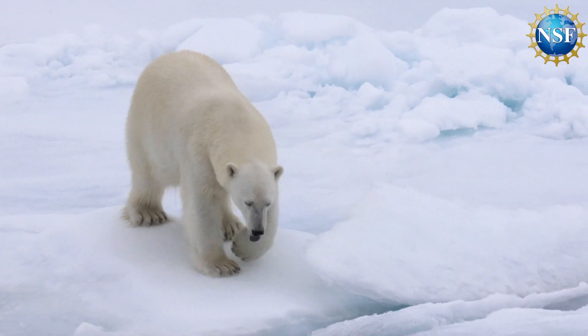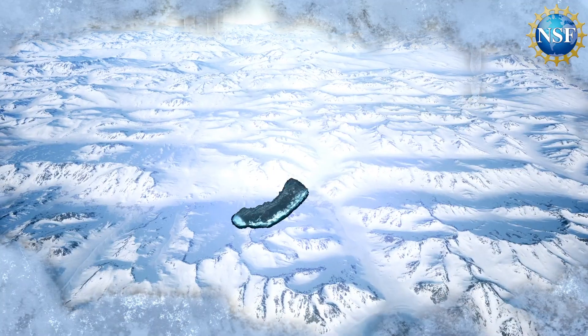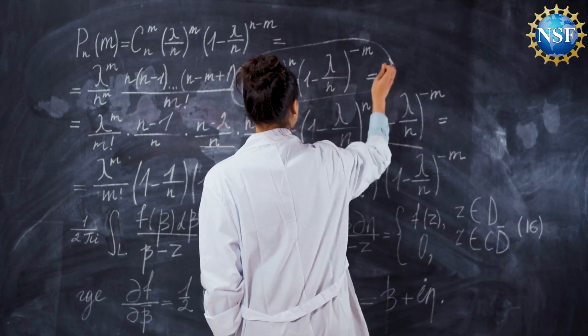Ever wonder how polar bears and other arctic animals survive record frigid temperatures of up to minus 92 degrees Fahrenheit? While it has long been known that a polar bear's white fur transmits solar radiation for warmth, this is just part of the equation.